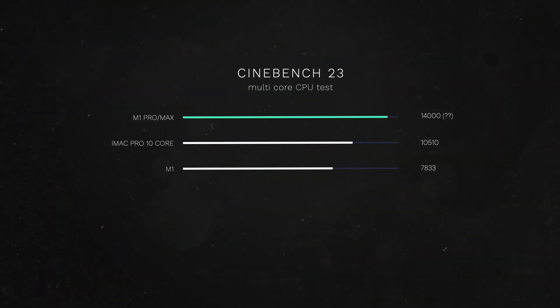In Cinebench terms, it looks like the new MacBook Pros will not only be faster than the previous generation, but also faster than desktop Macs like my 10-core iMac Pro. The iMac Pro is a 4-year-old machine, but it's still quite impressive to see a laptop outperform a desktop CPU. The higher-end MacBook Pros will be around 35% faster than my 10-core iMac Pro. If my calculations are correct, the new MacBook Pros will score somewhere around 14,000 in Cinebench 23, which is incredibly impressive for a laptop — even for a desktop it's a really good number.